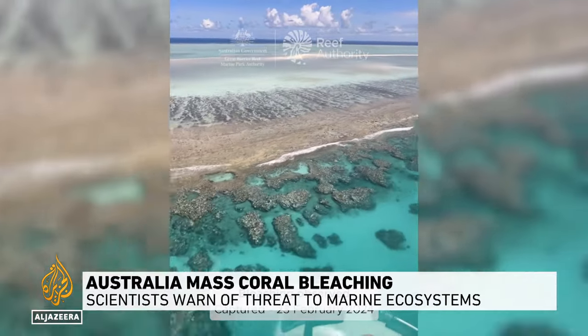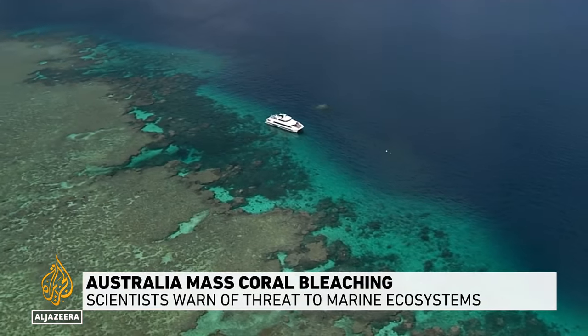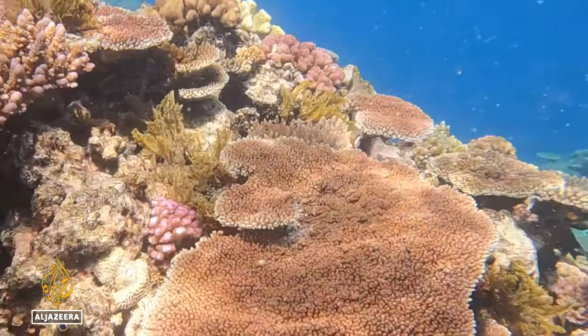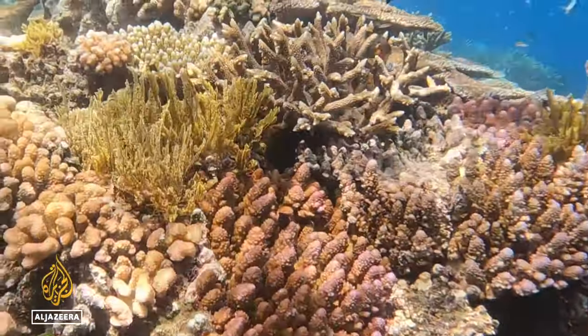These are some of the first images from the aerial assessment of coral bleaching in the Great Barrier Reef. Bleaching occurs when warmer ocean temperatures and pollution force coral to expel the algae that live in their tissues. The algae give the coral their range of colours.